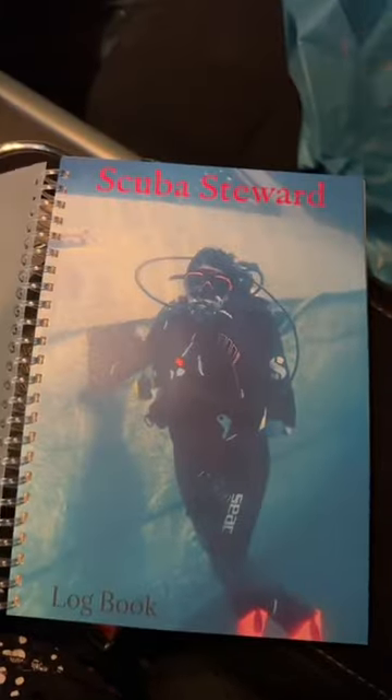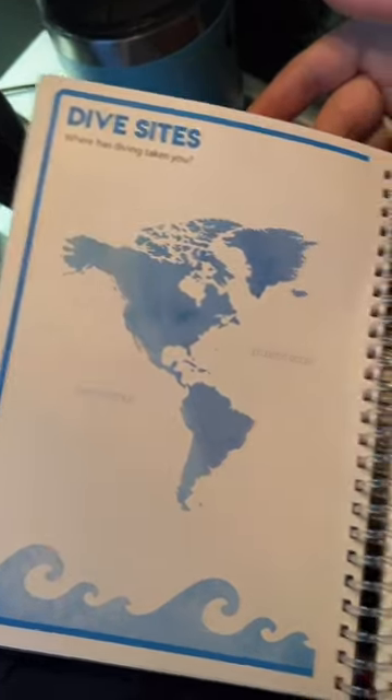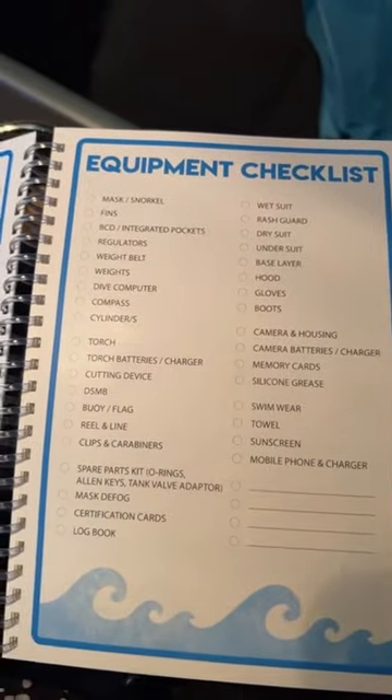You can personalize it with your own photos. It includes sections for Contact Details, Dive Site Map, Bucket List, Checklist to Travel, and even a Certification Card Holder.